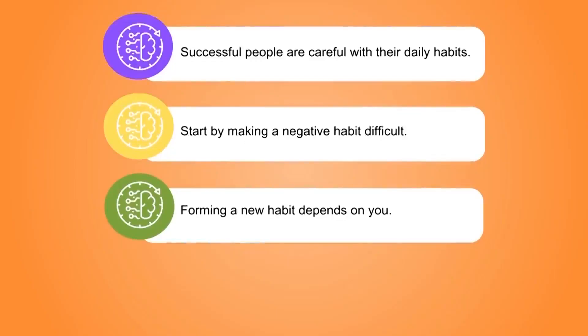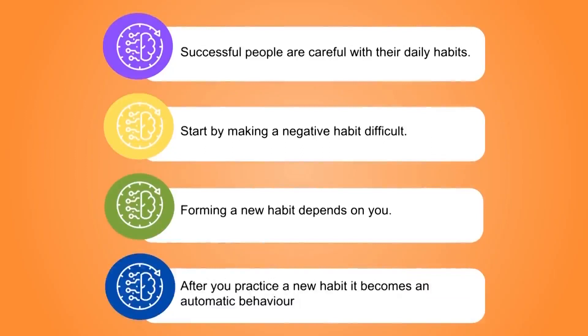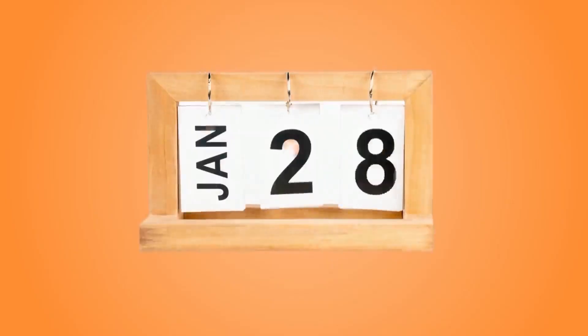Forming a new habit depends on you. The good news is that if you practice a new habit, it becomes an automatic behaviour. How long it takes to form a new habit depends on you, but on average it's about two months. So let's begin good study habits now.